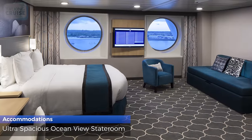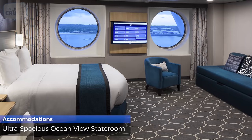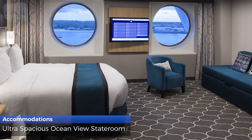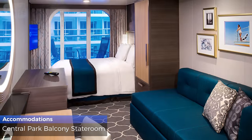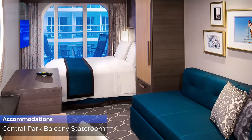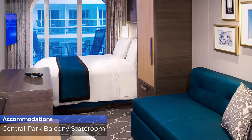Ultra spacious ocean view staterooms are 271 square feet, sleep up to 6 guests, and have a Royal King bed, double sofa bed, 2 Pullman beds, a standard bathroom with shower, and 2 large picture windows. Central Park balcony staterooms are 182 square feet, sleep up to 4 guests, and have a standard bathroom with shower and 52 square foot balcony overlooking Central Park.